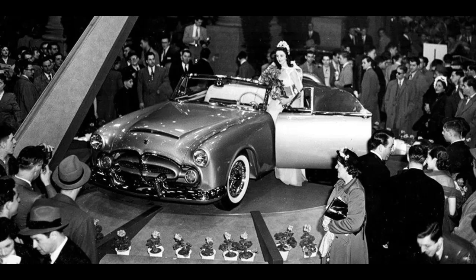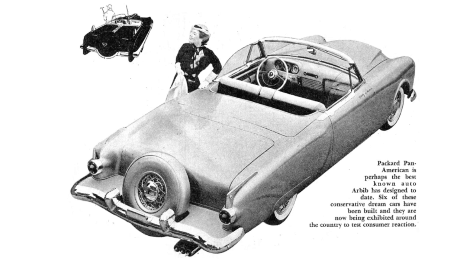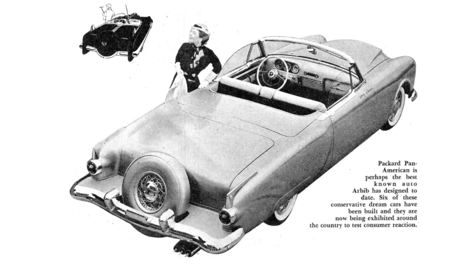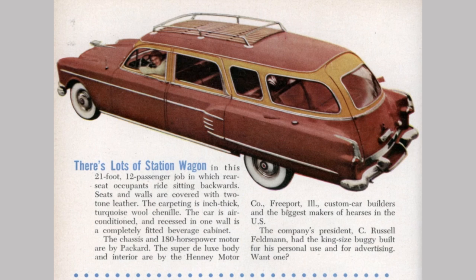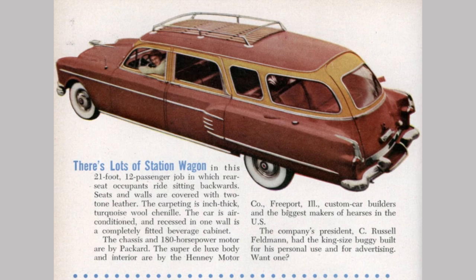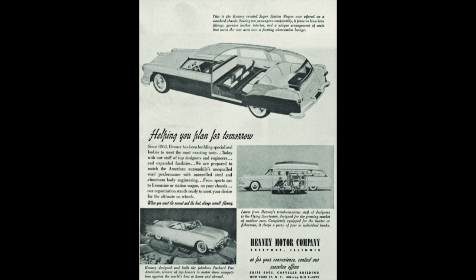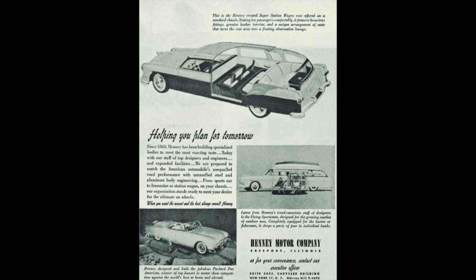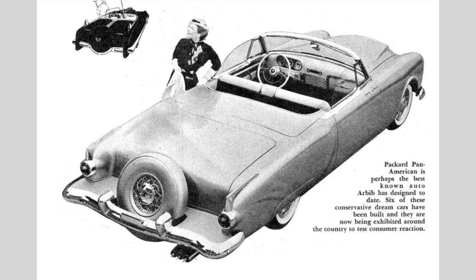The Packard Caribbean was inspired by the Pan American show car unveiled at the 1952 New York Auto Show. It was essentially a customized 1951 Packard 250 convertible built by Henney Motor Company, which was the maker of Packard ambulances, hearses, and other special body-type conversion vehicles. Henney did other cars besides Packard, but Packard was the brand they more or less went with. Styling was credited to Richard Arbid, an employee at Henney at the time, who worked under Dick Teague's guidance.